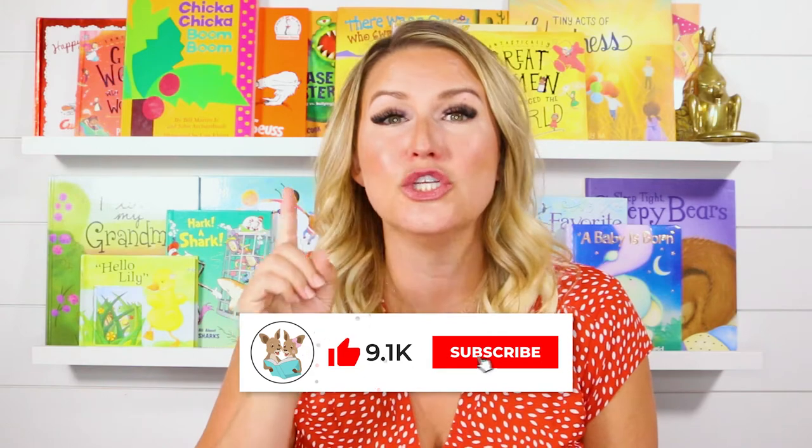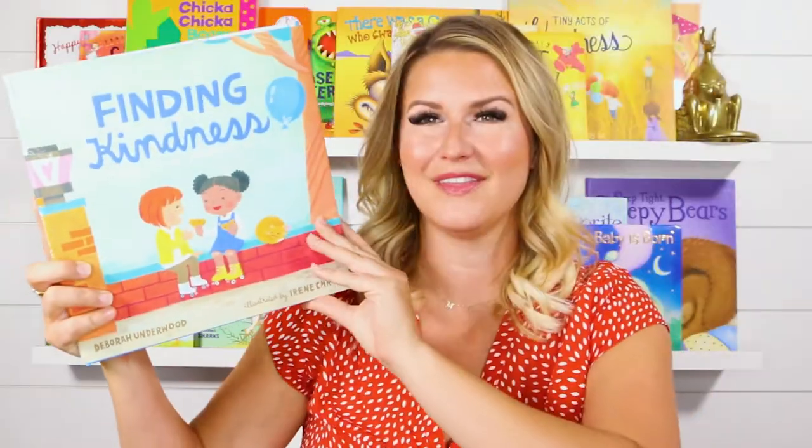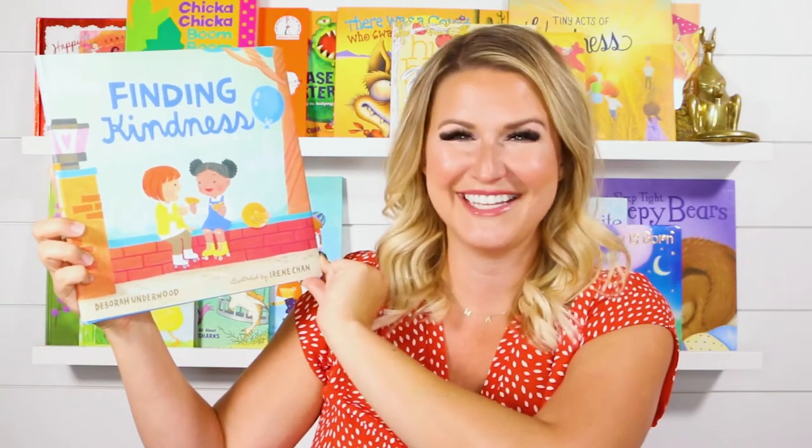Hi everyone! Welcome back to Read-a-Roo Kid. My name is Miss Christy and today I'm super excited to share another awesome book with you. If you're as excited to read it as I am, be sure to give it a thumbs up below and don't forget to click subscribe. That way every time we post a new story, we can read together again right away. Are you excited to see what today's book is? It's called Finding Kindness by Deborah Underwood and illustrated by Irene Chan. Let's get started.